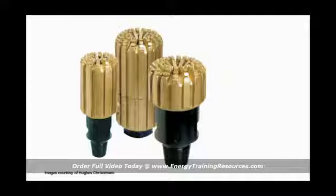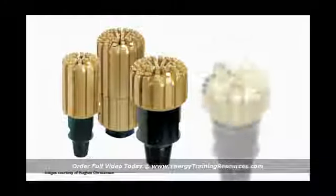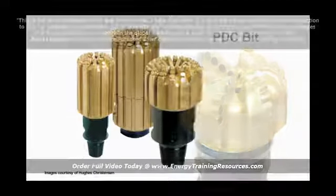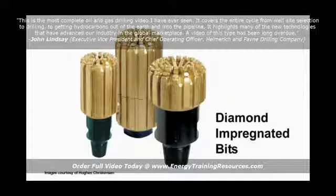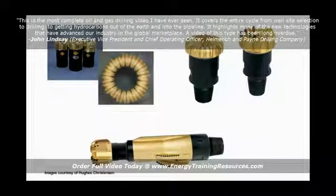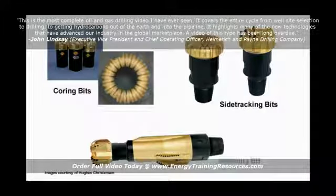Diamond impregnated bits have PDC cutters protruding straight out of the bit body, whereas regular PDC bits have cutters bonded to the outside at an angle to the cutting face. The impregnated design increases cutter stability and the lateral cutting angle keeps cutters sharp as they wear. Diamond impregnated bits are good in formations with intermittent layers of soft and hard rock. There are many other types of specialty bits, including bits for coring, side tracking, reaming, and other applications.